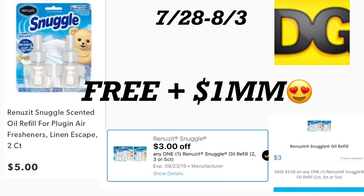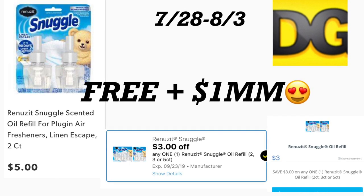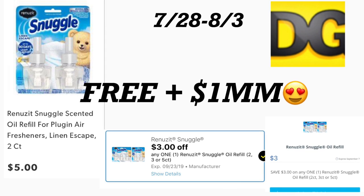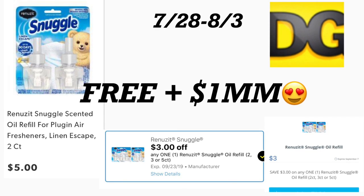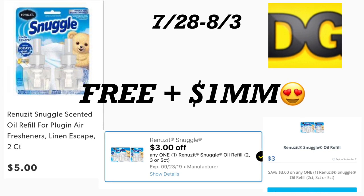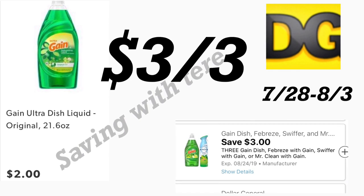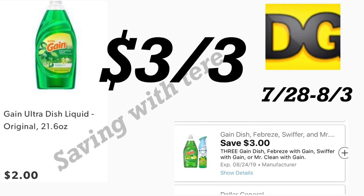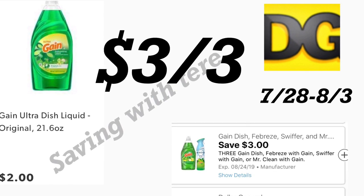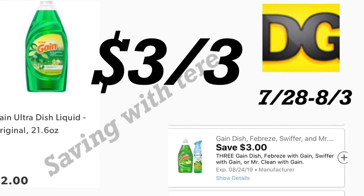Siguiente oferta va a comprar el Snuggle — está a precio de $5 y trae dos unidades en el paquete. Para este tenemos un cupón digital de $3, más aparte en la aplicación de Savings Star le están regresando $3 por este producto. También va a agregar tres de estos jabones para trastes de Gain — los de 21.6 onzas, a $2 cada uno. Para estos productos va a usar su cupón digital de $3 en la compra de tres productos.